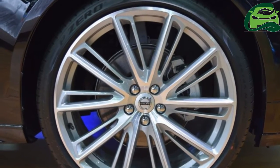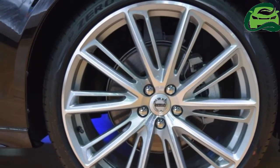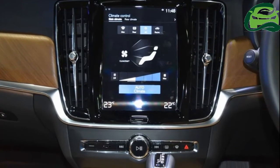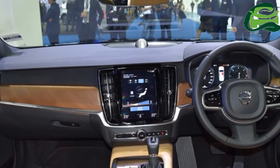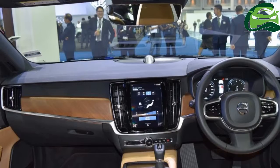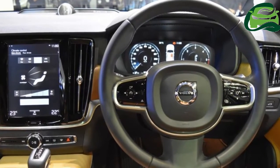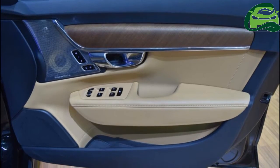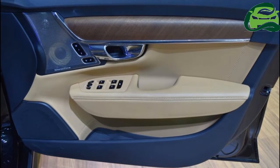The Volvo S90 D4 measures 4,963 mm in length, 1,879 mm in width, and 1,443 mm in height, and has a wheelbase of 2,941 mm.